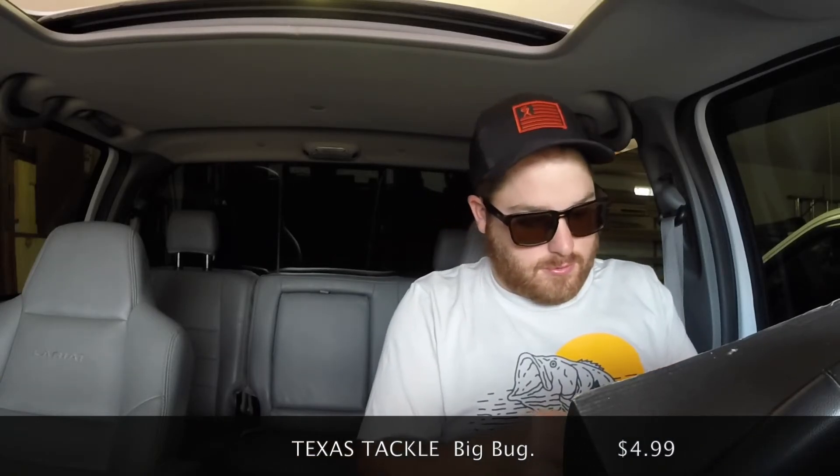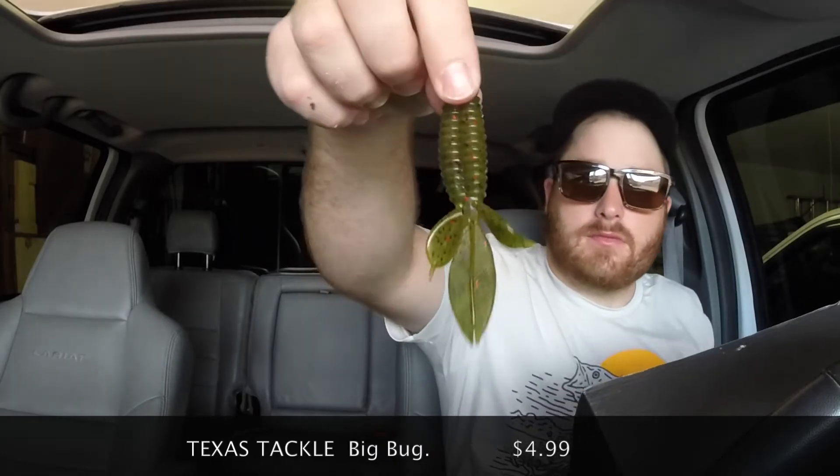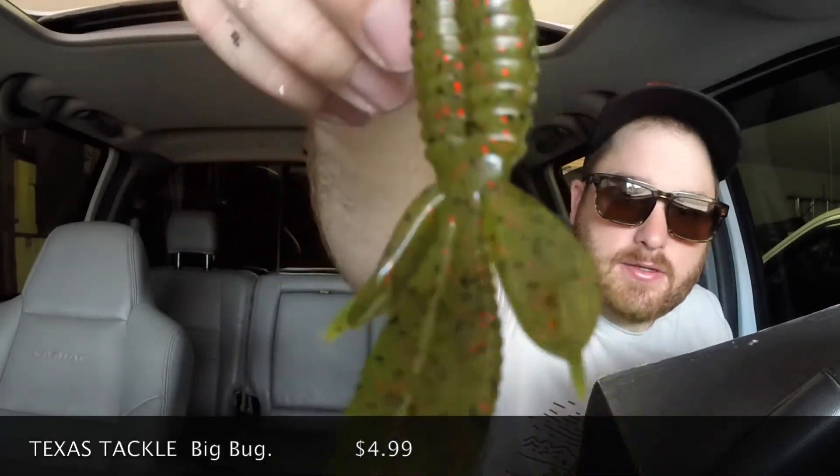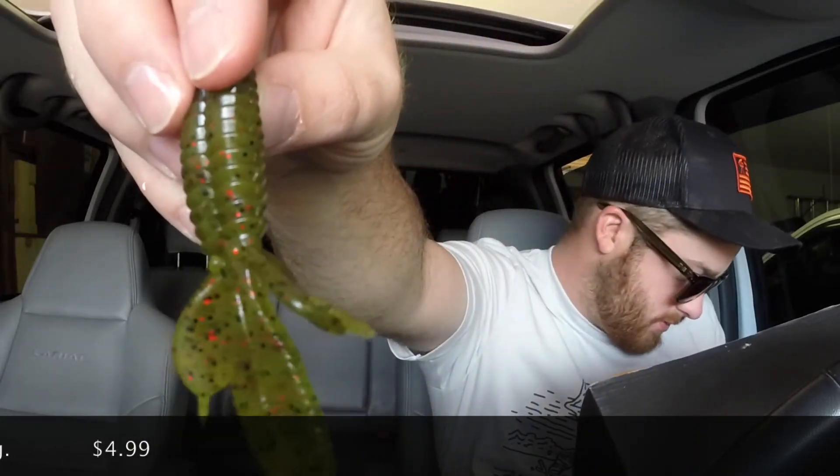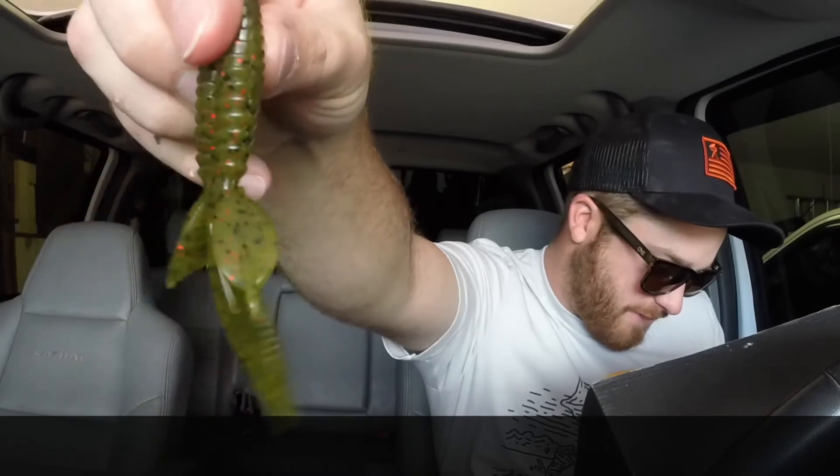Now from Texas Tackle we have the Big Bug — so everything's bigger in Texas. It's kind of like a beaver tail looking thing. It doesn't have a color listed — not for human consumption, made in the USA though. It has kind of a squid scent to it. If I had to pick one I would say squid.